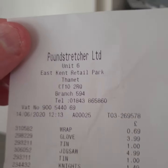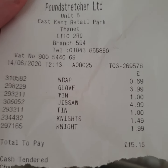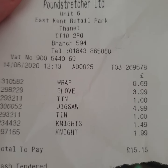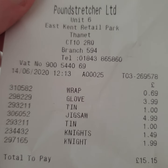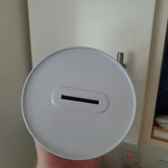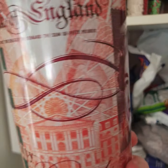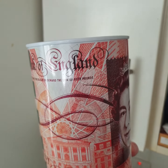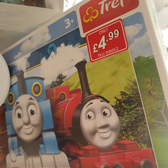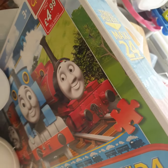That was my B&M haul and now onto my Pound Stretchers haul — I spent $15.15. Picked up one of these tins for a pound, and also got one for my mum as well. And a $4.99 jigsaw puzzle that I've got for my friend's little girl.